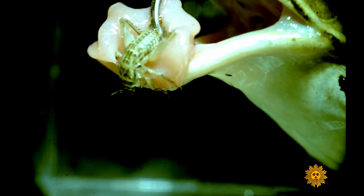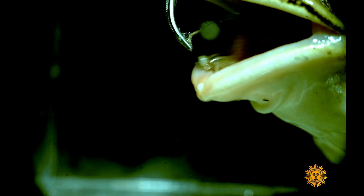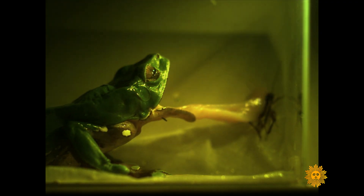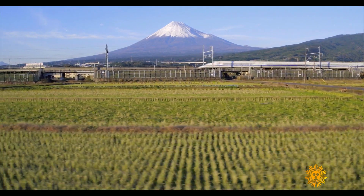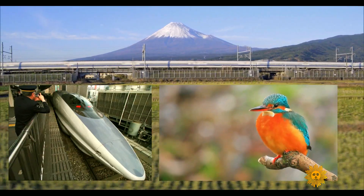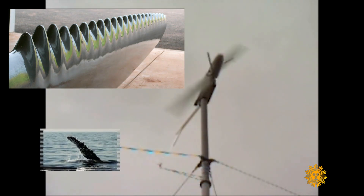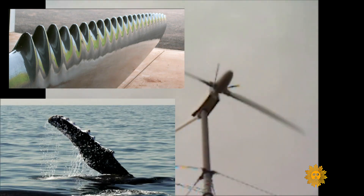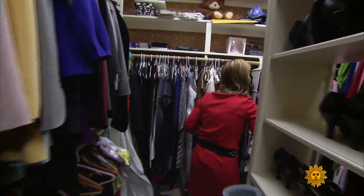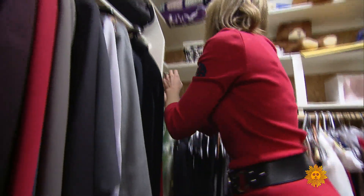And if that seems far-fetched, welcome to the world of biomimicry, where scientists look to nature for innovations. The shape of Japan's bullet train, for instance, was inspired by the shape of a kingfisher's beak. These windmill blades were modeled after the fins of a humpback whale. But the most ubiquitous biologically inspired innovation of all might be in your closet.